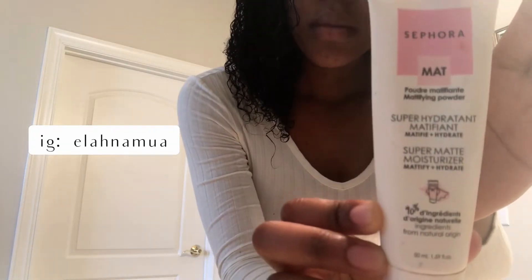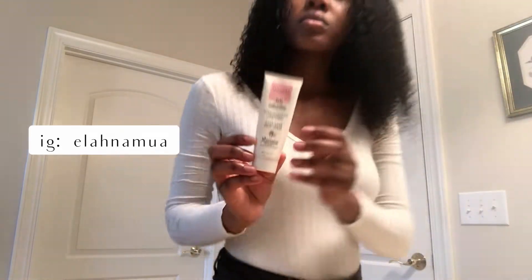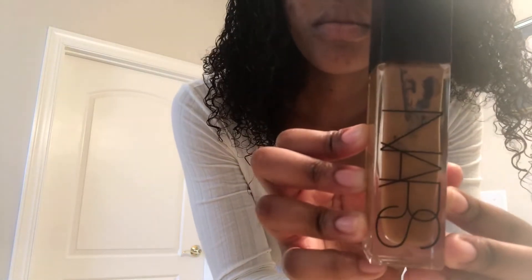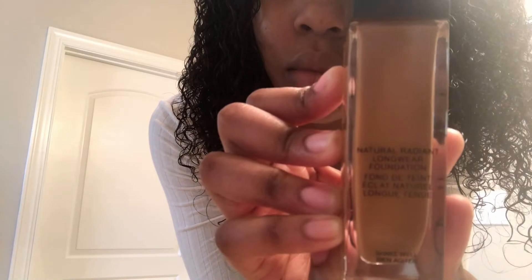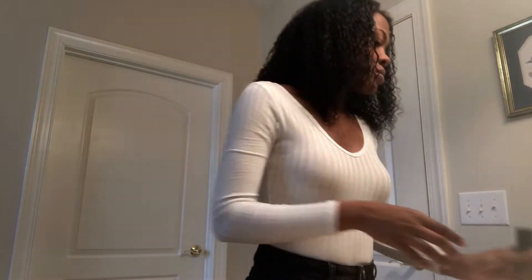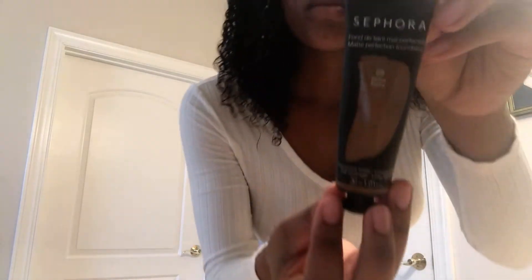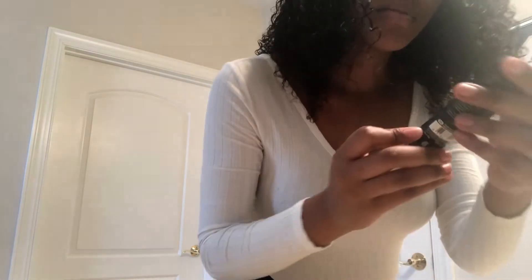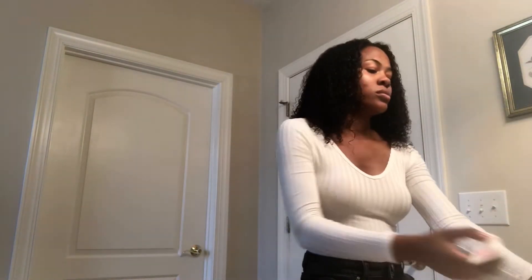The first two products my friend Chelsea hooked me up with at Sephora — I'll put her Instagram up. The first is the Sephora Matte super hydrating and mattifying moisturizer, and the NARS Natural Radiant Long Wear Foundation in the color Macau. I mix this with my moisturizer and with another foundation Chelsea also helped me find — the Matte Perfection Foundation in the color Ebony.